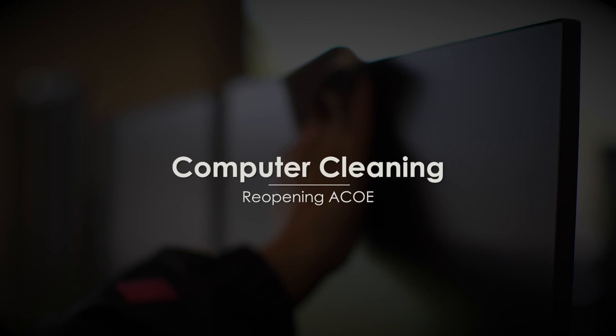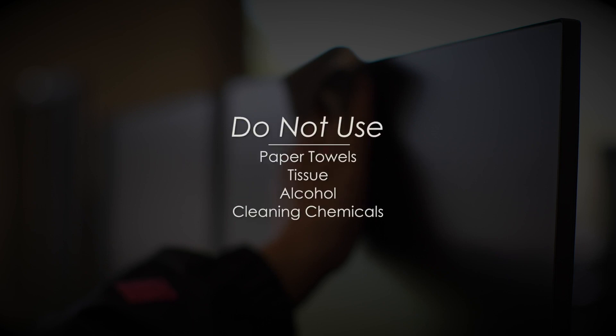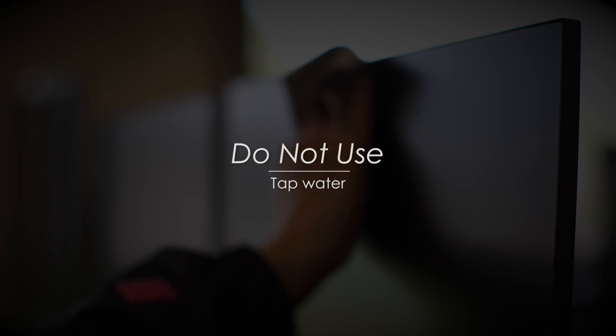Computer cleaning. For technology equipment, contact IT to request a deep cleaning of items such as your monitor, keyboard, or laptop. If you do decide to clean these items yourself, please be sure to use the following process. For desktop and laptop screens, it is important to never use paper towels, tissue, alcohol, or cleaning chemicals. Also, avoid using tap water as unseen minerals in the water can scratch your display.